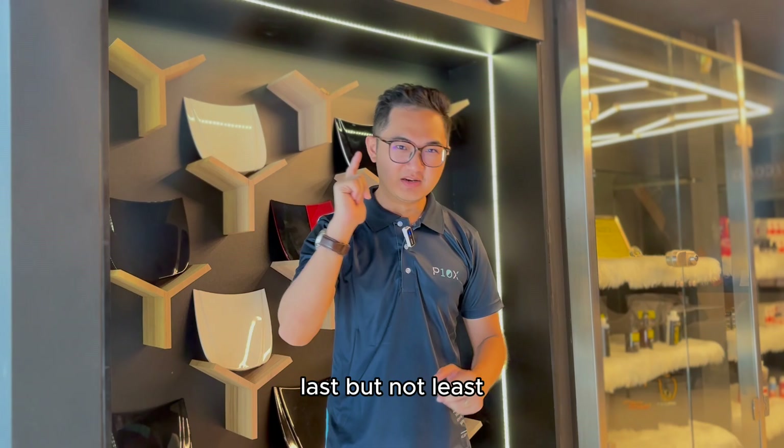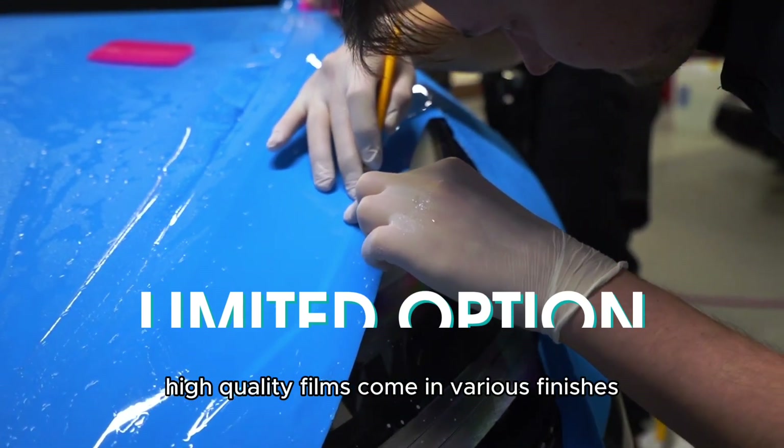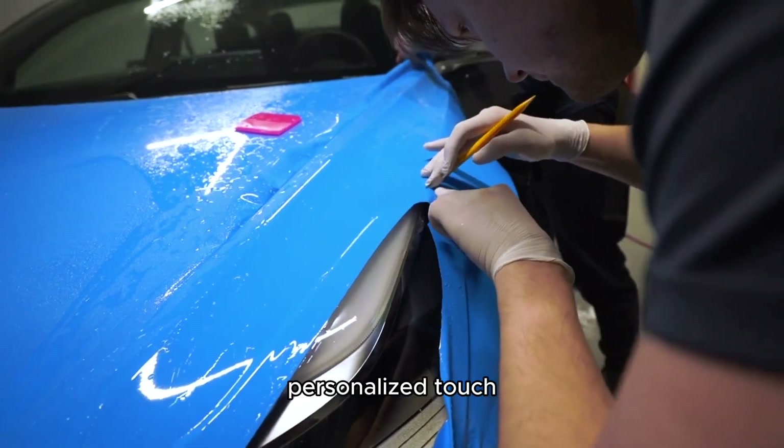Last but not least, love customizing? Cheaper PPFs might limit your options. High quality films come with various finishes, colors, and surfaces, tailored to specific areas and giving you that personalized touch.